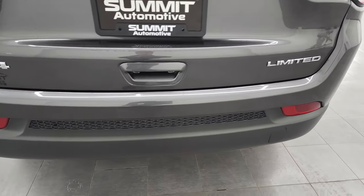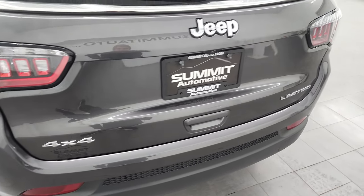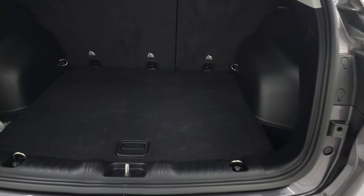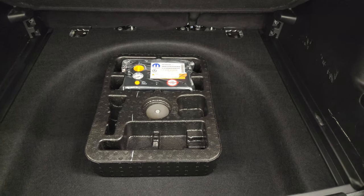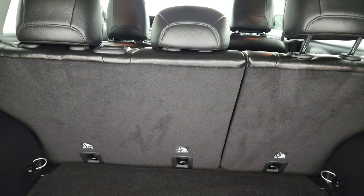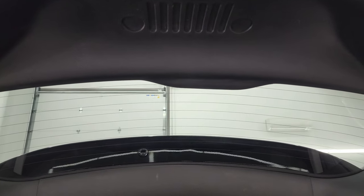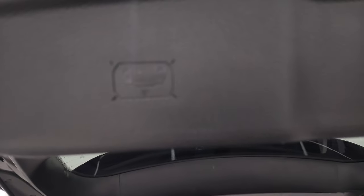Coming around to the back — the rear bumper is in pretty nice shape, and the rear gate is in nice condition as well. This is a manual raise gate. The back storage area is very nice and clean. You get a tire inflator kit, and those seats do fold down for extra storage. You can see that the shocks are doing a nice job holding that hood up, and you get a little Jeep logo right there as well.